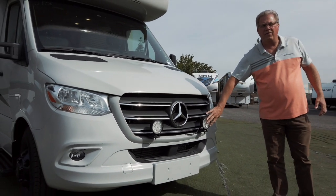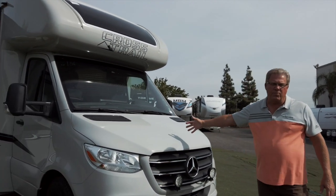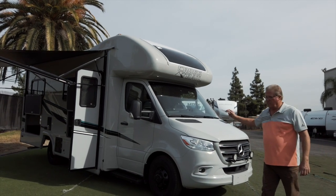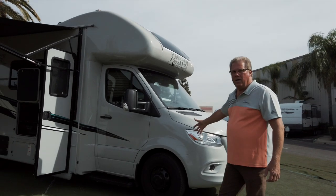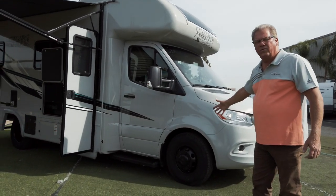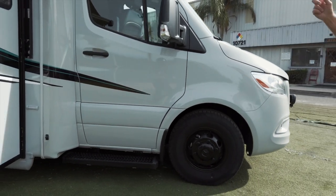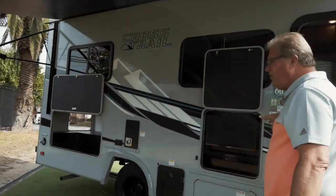As standard equipment we're also adding LED driving lights — 4,300 lumens each. The Mercedes Sprinter is a proven chassis that's been out for many years; this is a rear-wheel drive diesel. Also standard are the Raptor-style running boards and the black anodized aluminum wheels. We're running a dove gray fiberglass exterior.